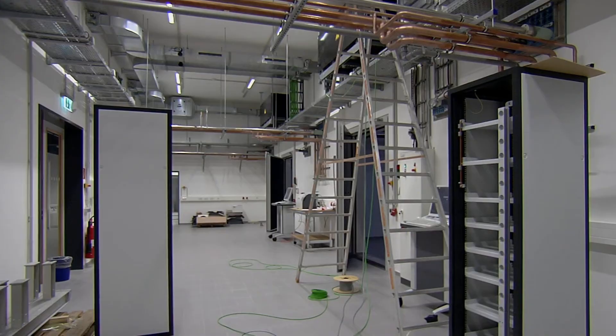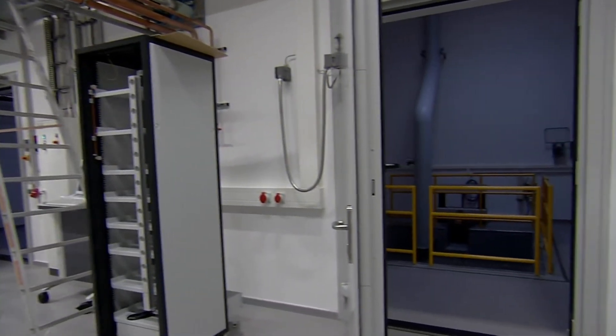The demand for this type of experiment was unexpectedly high. So we decided to extend our lab to build up a new capacitor bank and new experimental cells.